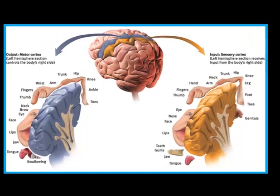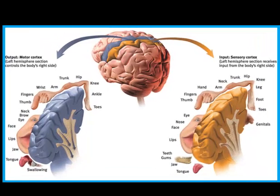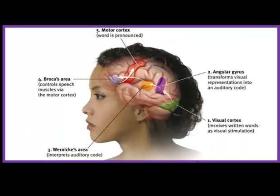Here's an image showing the motor and sensory cortex side by side. The amount of cortical area dedicated to a body region corresponds to how much sensation or motor control is needed there — indicating how sensitive or motor-capable that area is. The final image more specifically highlights Broca's area and Wernicke's area as they exist in our layer three functioning.